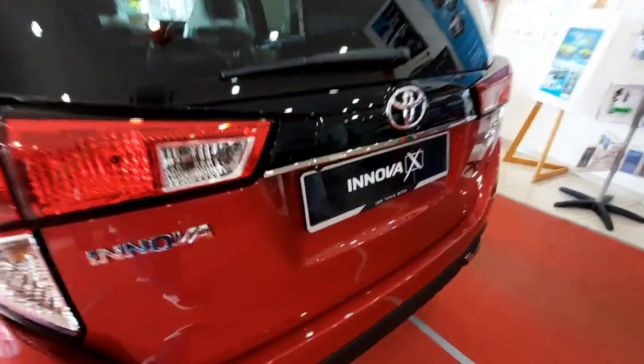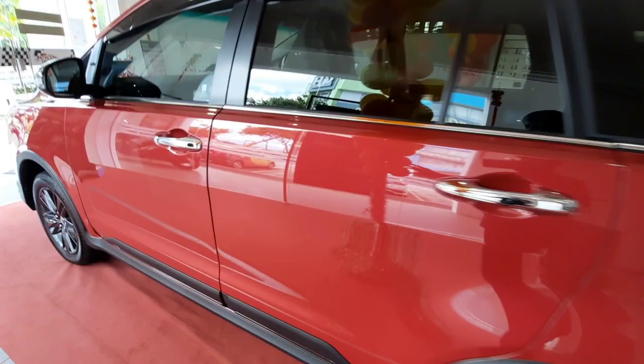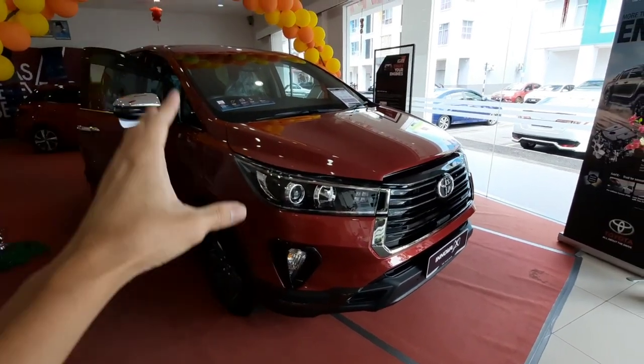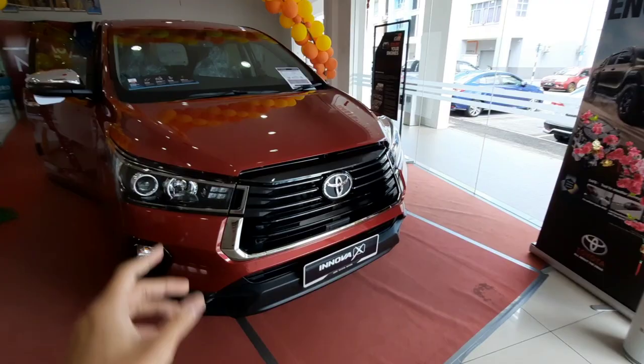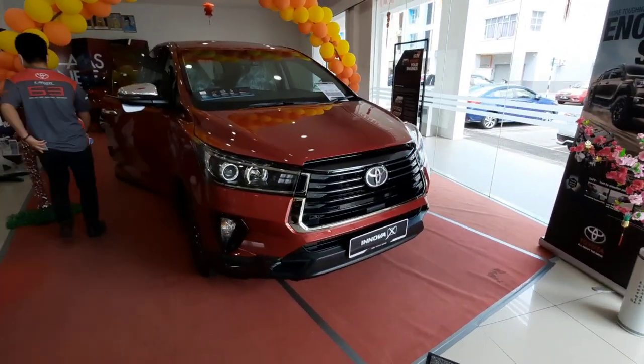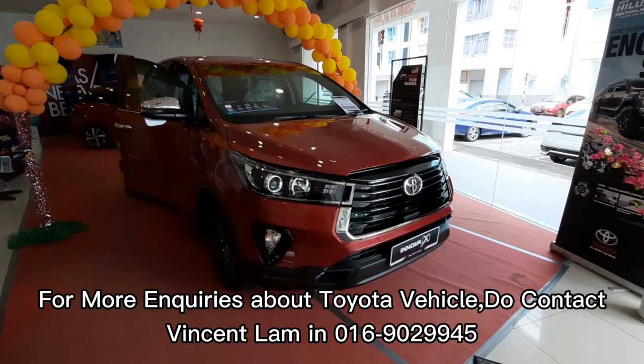That's all you need to know about the 2021 Toyota Innova facelift X variant. If you have any comments, feel free to comment down below. Special thanks to Lazer Motors Seremban for letting me feature the 2021 Toyota Innova. Be sure to subscribe, like and share my videos if you enjoy the content. I'll see you in the next video. Cheers!